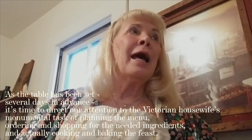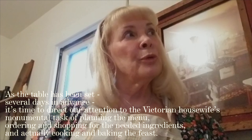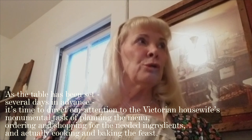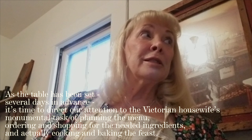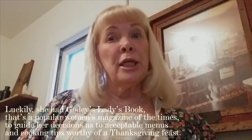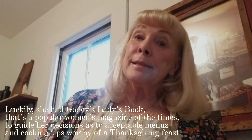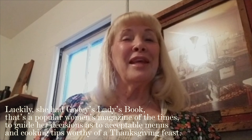Hello and welcome once again to Victorian Snippets. As the table has been set several days in advance, it's time to direct our attention to Victorian housewives' monumental task of planning the menu, ordering and shopping for the needed ingredients, and actually cooking and baking the feast. Luckily, she had Godey's Lady's Book — a popular woman's magazine of the times — to guide her decisions as to acceptable menus and cooking tips worthy of a Thanksgiving feast.